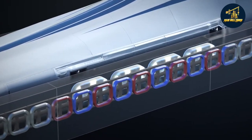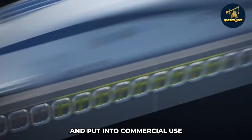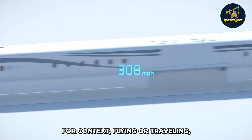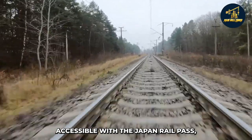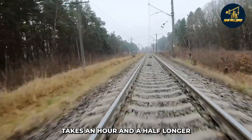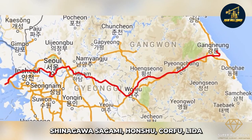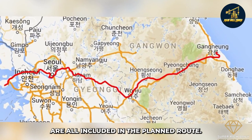In 2009, the Maglev system was authorized and put into commercial use, and construction on the Chuo Shinkansen line started. For context, flying or traveling the current Tokaido line — accessible with the Japan Rail Pass — takes an hour and a half longer than the anticipated 40-minute travel time. The planned route includes Shinagawa, Sangamihara, Kofu, Lira, and Nakatsugawa.